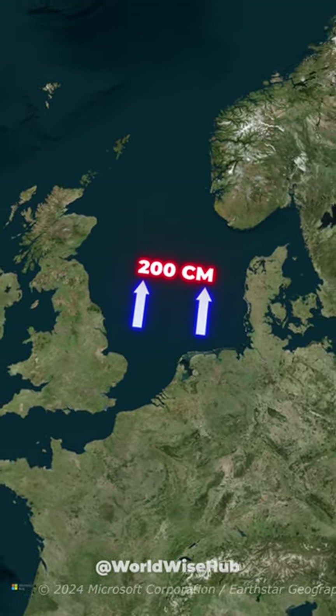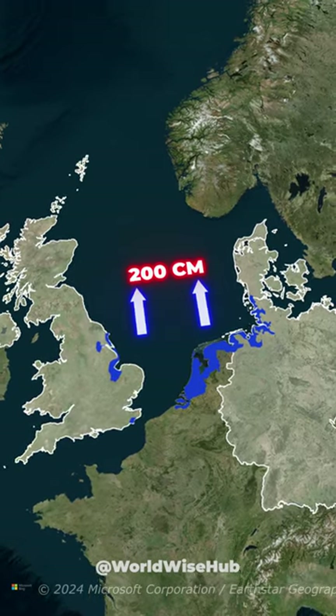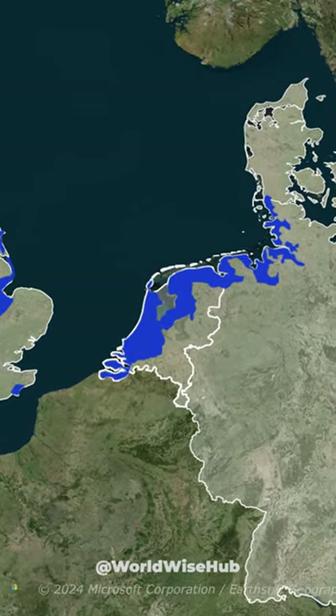This would affect the coastal areas of Germany, Denmark, and the United Kingdom. But the Netherlands is in much worse condition, as one-third of the country is already below sea level.